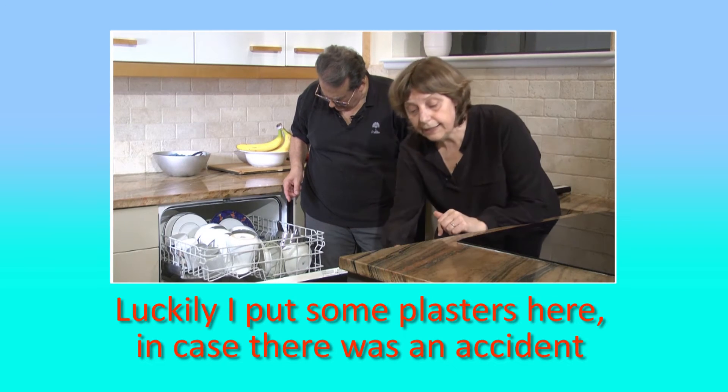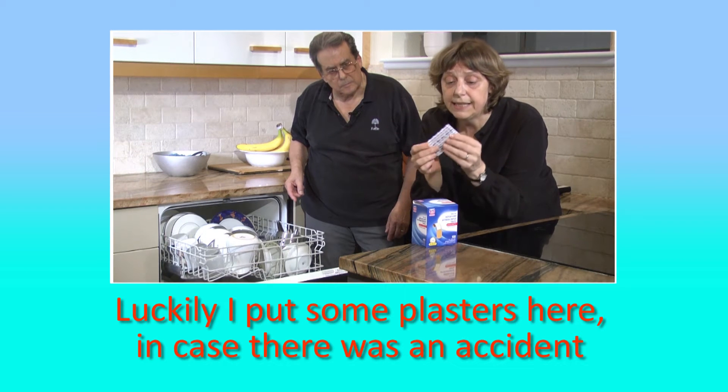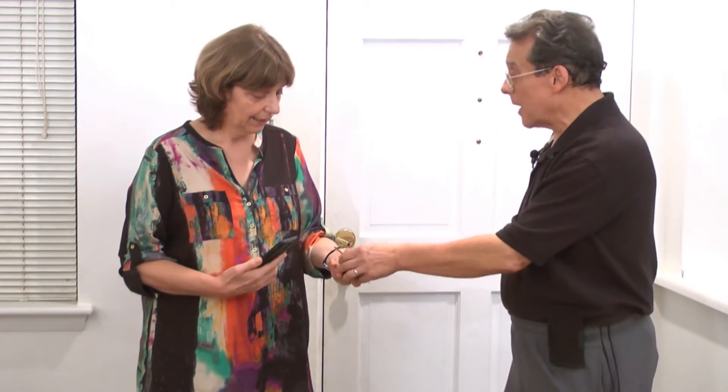Luckily, I put some plasters here in case there was an accident. Are you going out? Yeah. Take your phone in case I need to call you. OK. And take your keys just in case I'm not here when you get back.